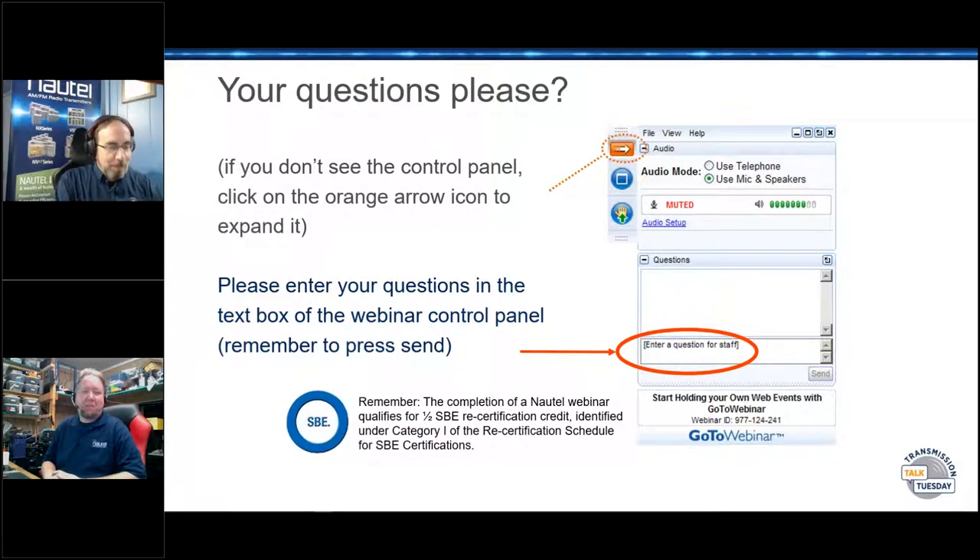We also invite you to participate. You've got a hand-wavy icon on your control interface — if you click that, I will try to unmute you and bring you into the conversation. I ask you to be polite, but anybody is welcome and dissenting opinions are always entertained. Remember, if you are an SBE member, completion of one of our webinars is good for half a credit toward your recertification. If you aren't certified — why not? It's SBE certification, so simple a sales guy can do it.